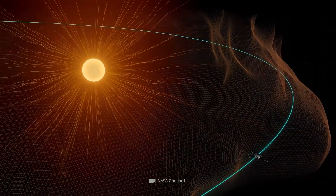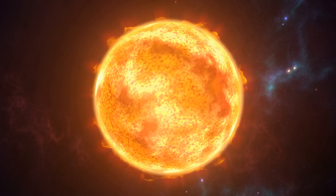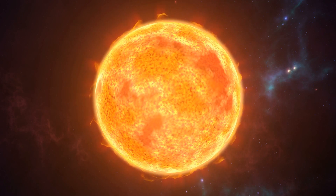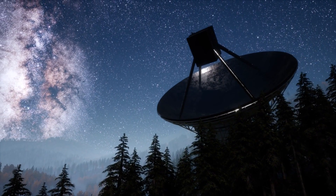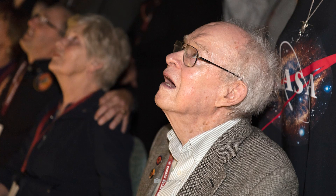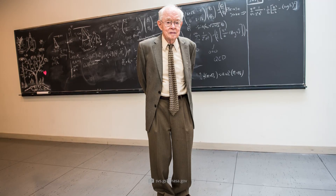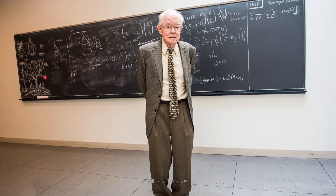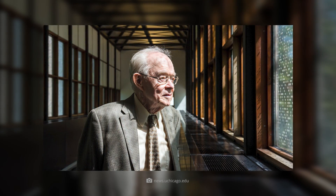For science, the Parker Solar Probe's flybys so far and the measurement data obtained represent a milestone in solar exploration. Humans worked for nearly 60 years to make this moment possible. One person who was particularly pleased with this success was, of course, the probe's namesake. In one of his last interviews, Eugene N. Parker expressed his enthusiasm about the mission's successes so far. Unfortunately, the great scientist will not live to see the coming fly-throughs — he died in March 2022 at the age of 94.